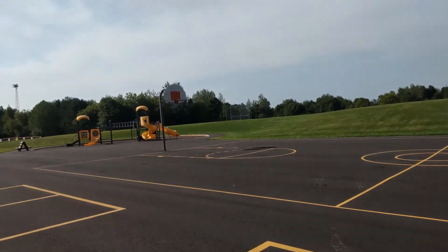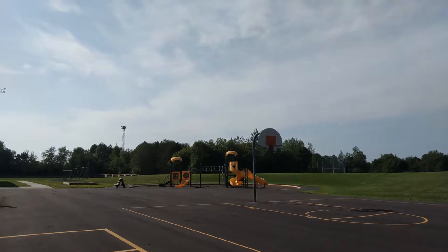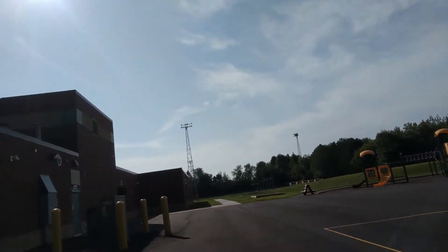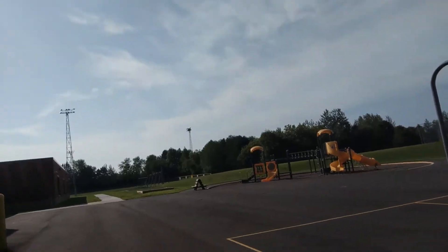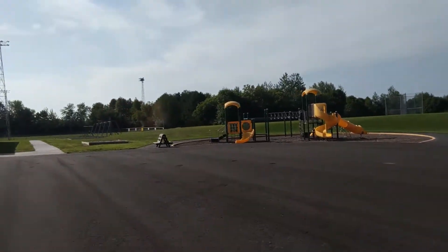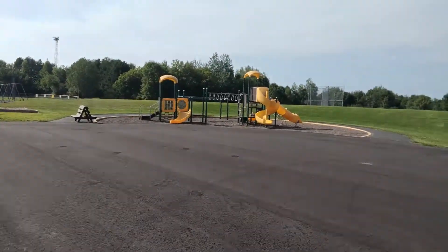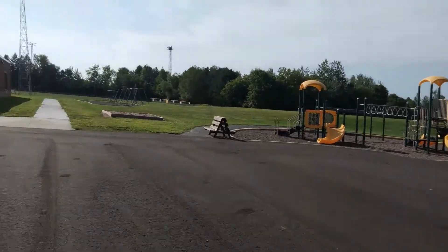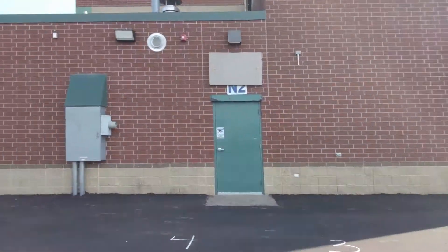As students make their way onto the playground, there will already be kids out here playing with lots of different types of activities. We have a few new lines painted onto our brand new blacktop, and we have the climber, a sandbox, a gaga pit, swings, and lots of space for everybody to play.